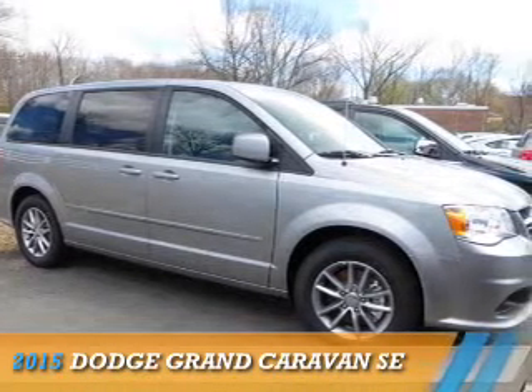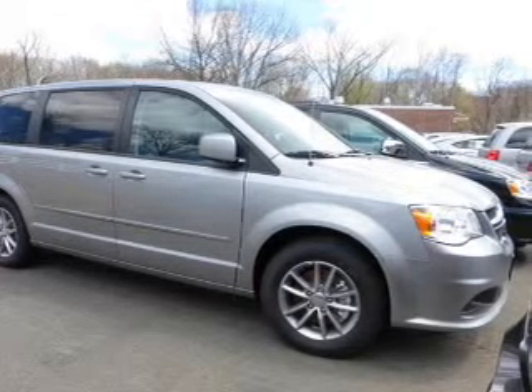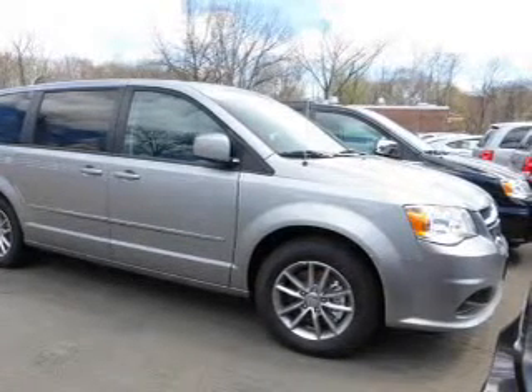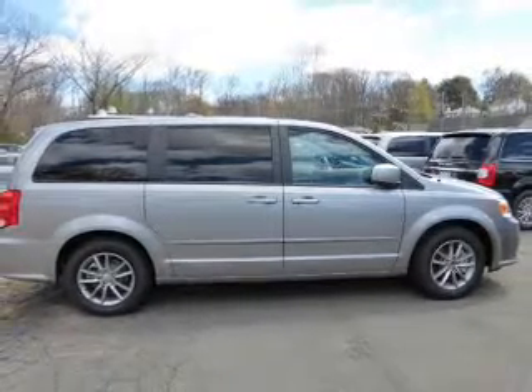Presenting the 2015 Dodge Grand Caravan. Grab Life by the Horns. It's powered by Front Wheel Drive, a 3.6 liter, 6-cylinder engine, and an automatic transmission.